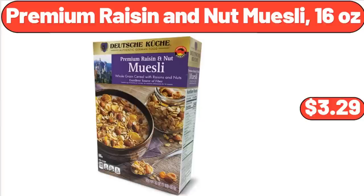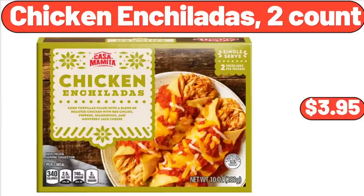Premium Raisin and Nut Muesli, 16 oz, $3.29. Chicken Enchiladas, 2-Count, $3.95.